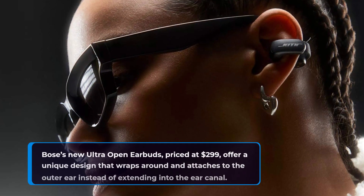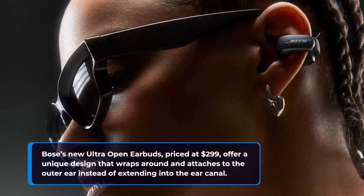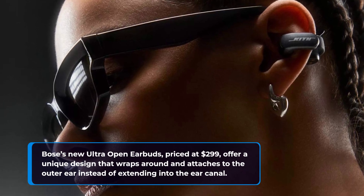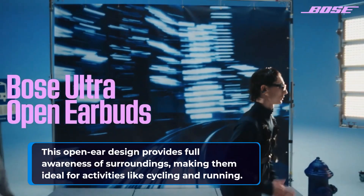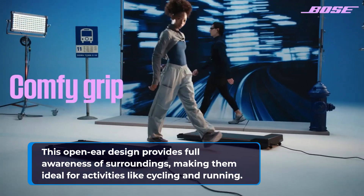Bose's new Ultra Open Earbuds, priced at $299, offer a unique design that wraps around and attaches to the outer ear instead of extending into the ear canal. This open-ear design provides full awareness of surroundings, making them ideal for activities like cycling and running.